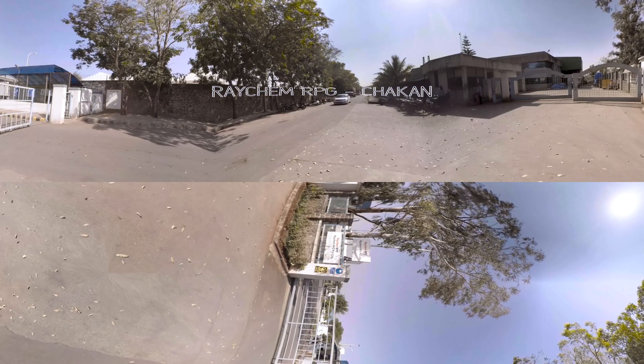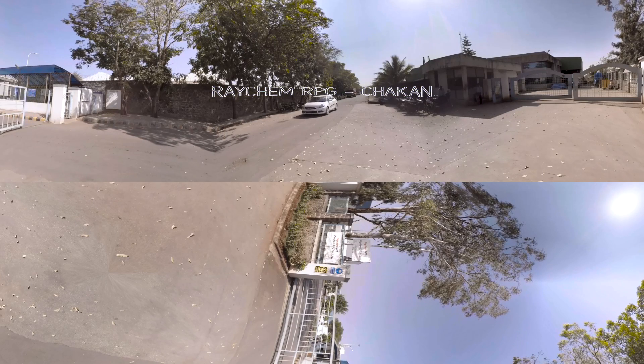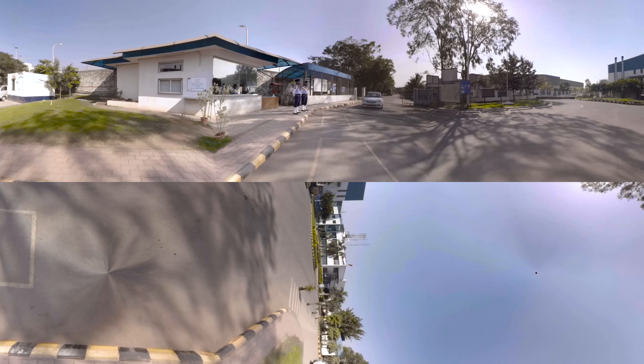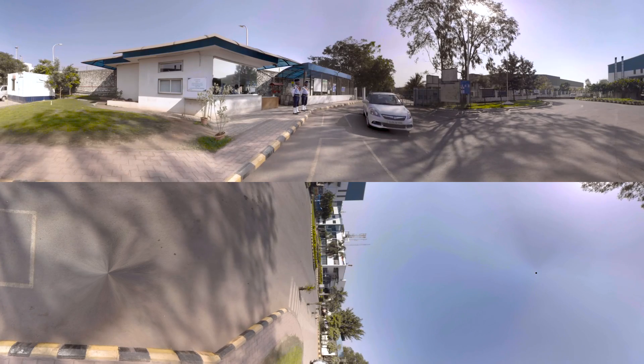Welcome to Raykem RPG, one of the leading transformer manufacturing companies in the world. Raykem RPG is known for engineering growth and pioneering excellence.